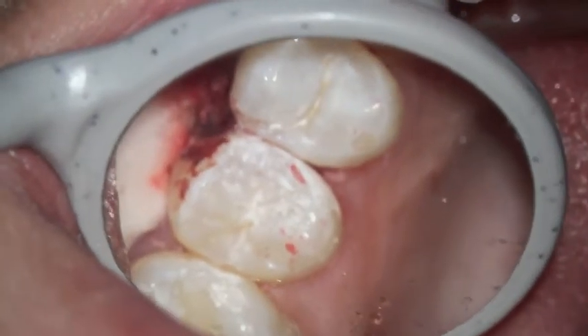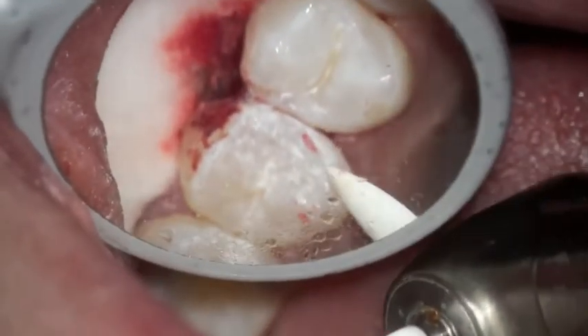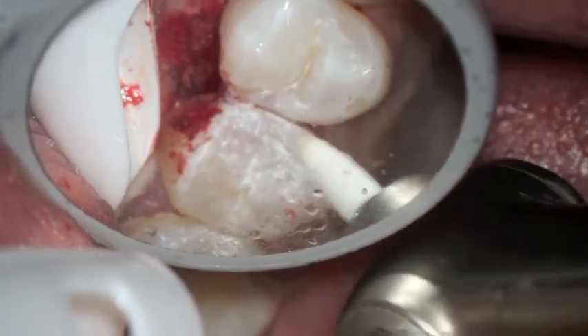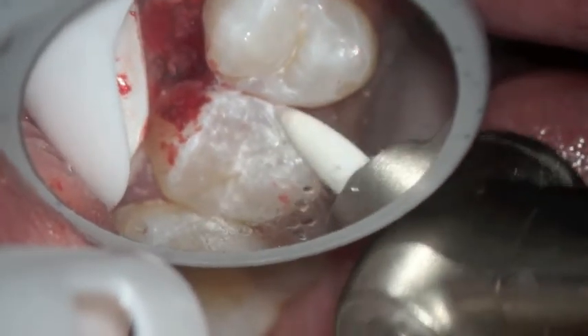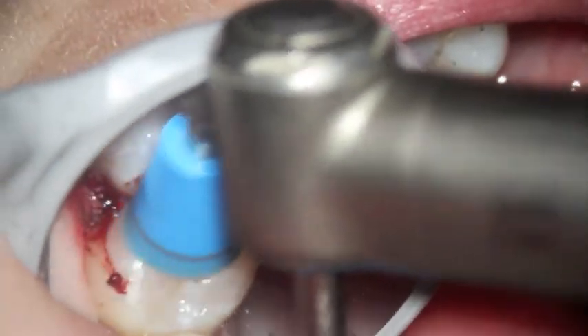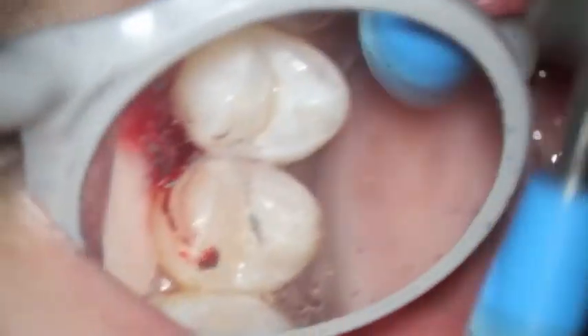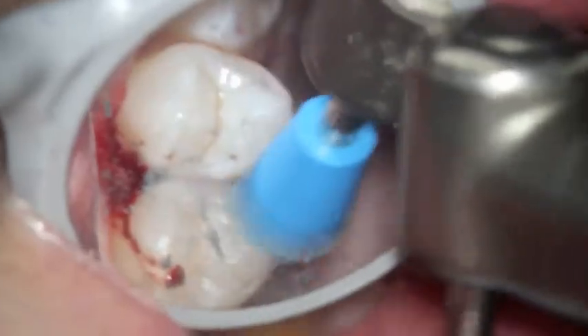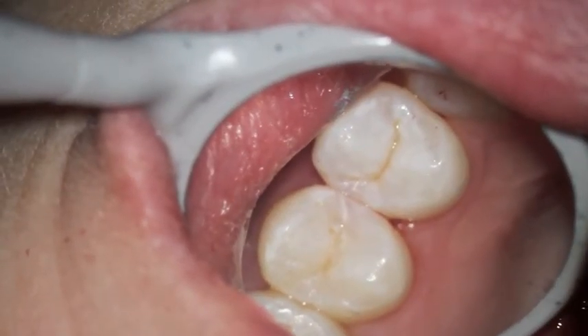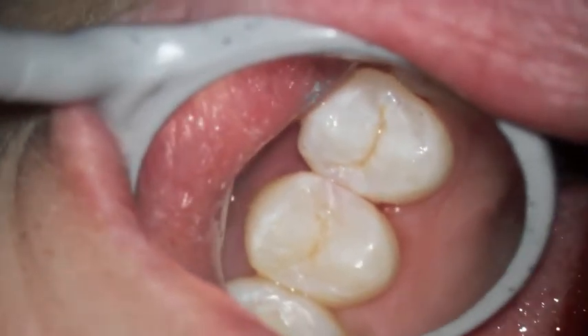Here's the filling in place. We have them bite down on the articulating paper — you can see the red right on top there — and we're going to adjust the bite so that the person doesn't put any major pressure there. Then we polish it up and make it nice and smooth and allow the patient to floss that area in a nice way. And so there's the filling, and it's really very simple.